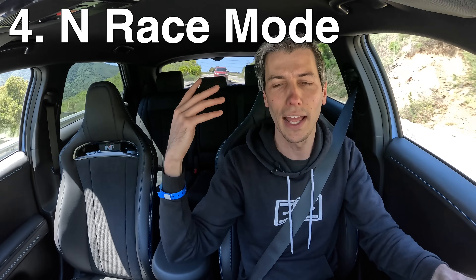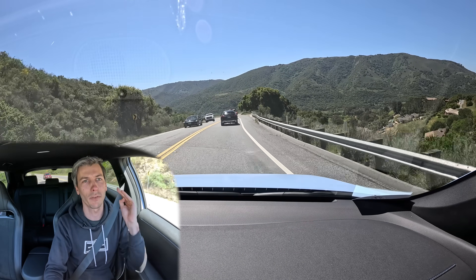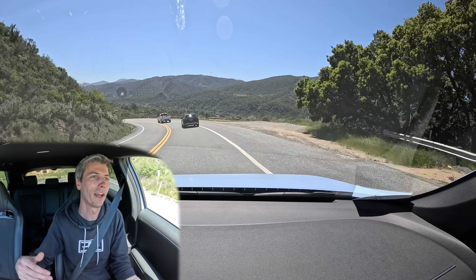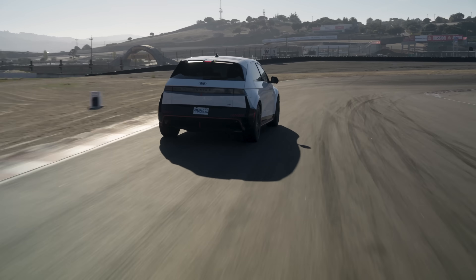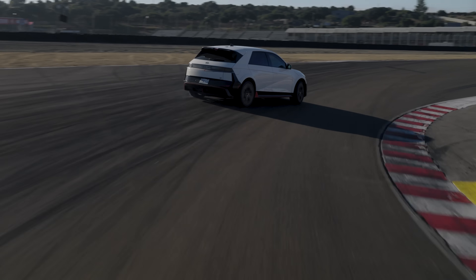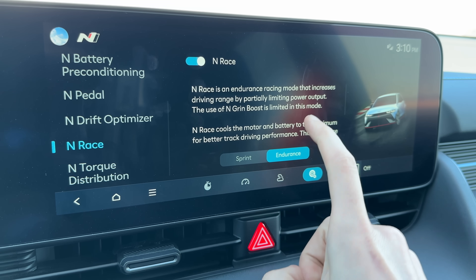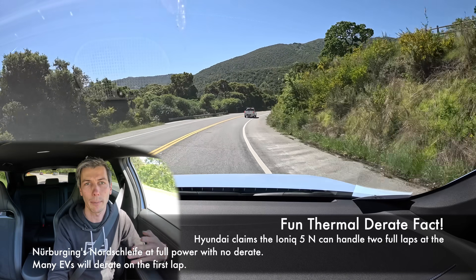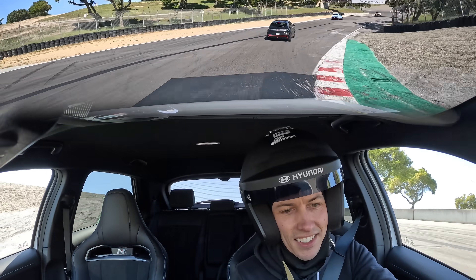From N Battery Preconditioning we go out onto the racetrack for feature number four: N Race Mode. Again there are two choices — sprint and endurance. In sprint mode, you're going for maximum power: the 84 kWh battery pack is available with about 3 to 5 percent reserve, and you have access to the full 600 horsepower at any point. You might get around a 20-minute session before needing to charge. In endurance mode, you're limited in power, but you can spend more time on track without worrying about thermal de-rate on the battery.